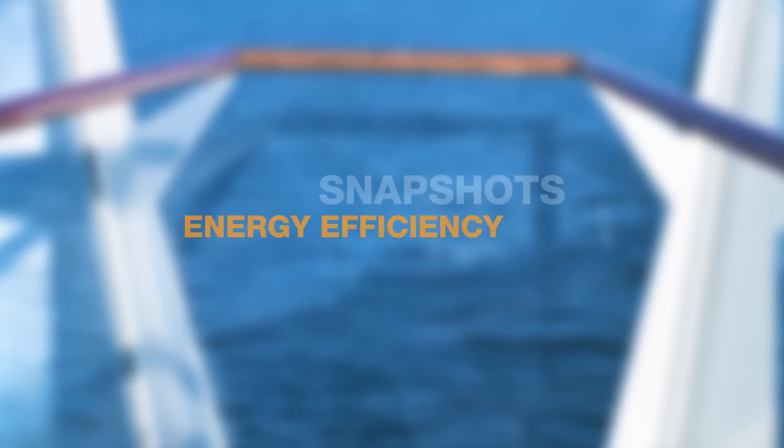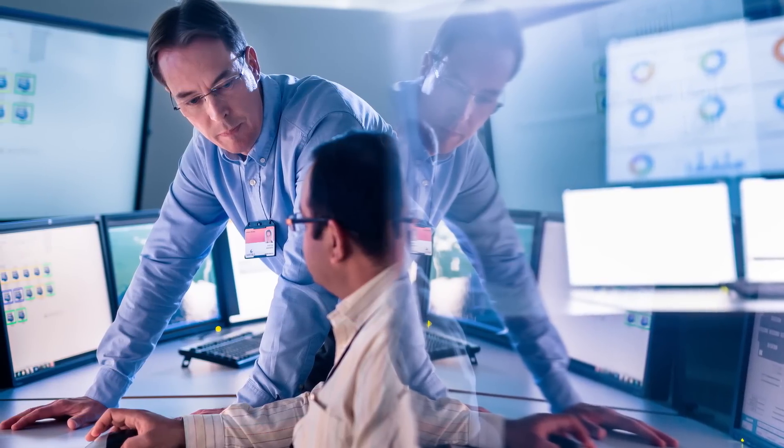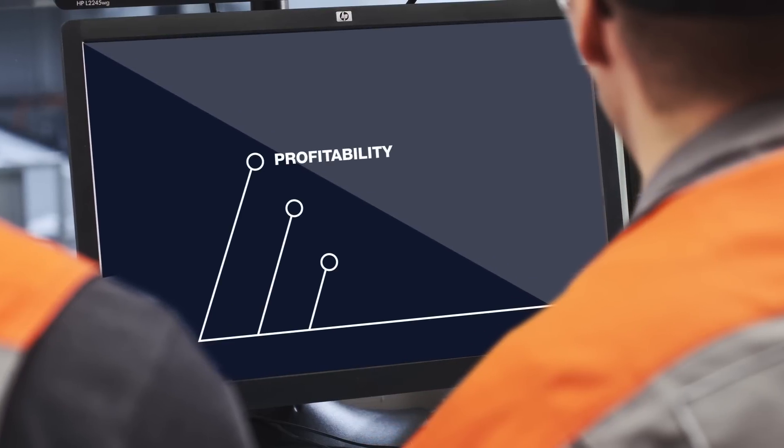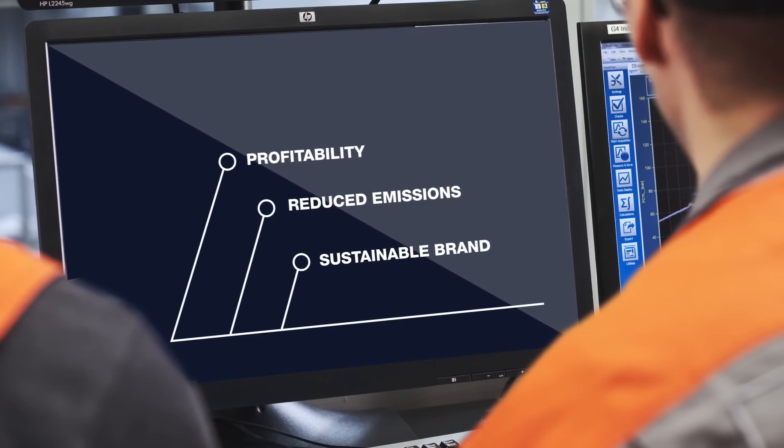One of today's biggest focal points across the marine industry is improving energy efficiency. By decreasing energy consumption, marine operators are increasing their profitability, reducing their emissions, and building a more sustainable brand.